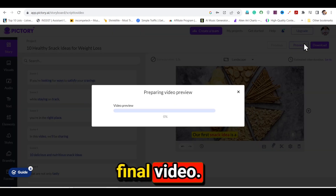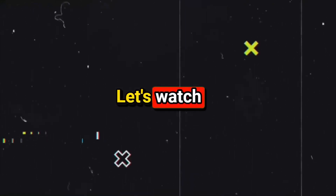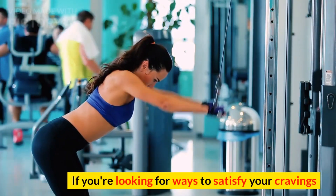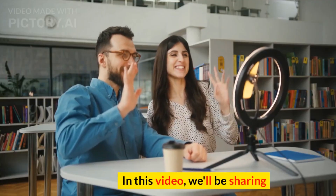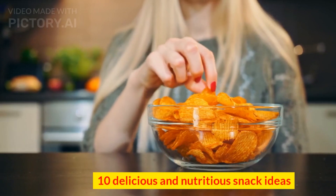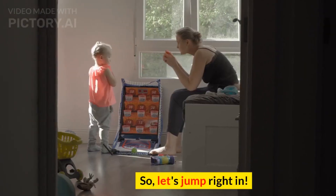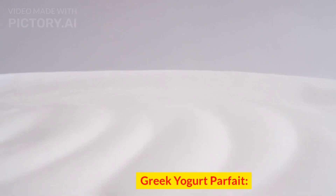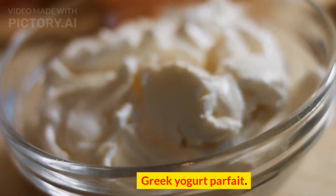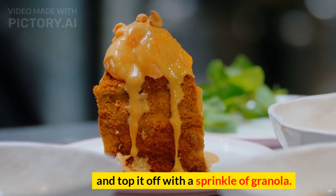Now you can preview the final video and then go to the download section to download it. Here's a preview of the generated video — it covers 10 delicious and nutritious snack ideas for weight loss, starting with snack idea one: Greek yogurt parfait. Take a bowl of low-fat Greek yogurt, layer it with fresh berries like strawberries and blueberries, and top it off with a sprinkle of granola. The video turned out really well.